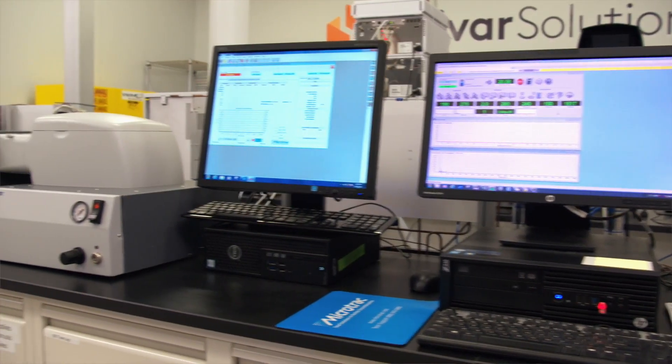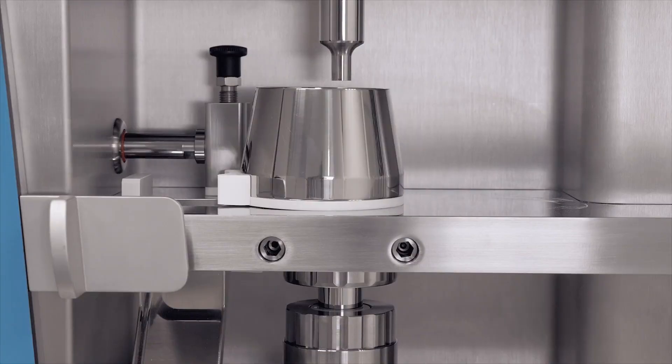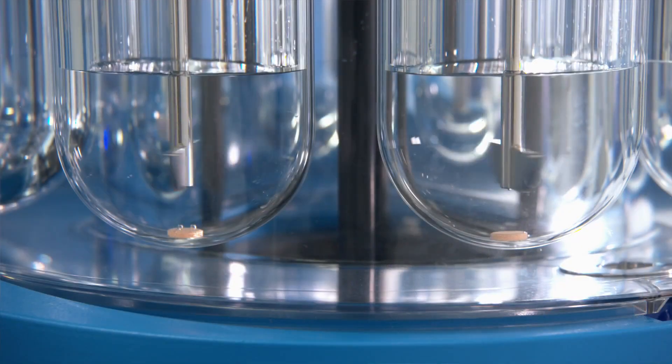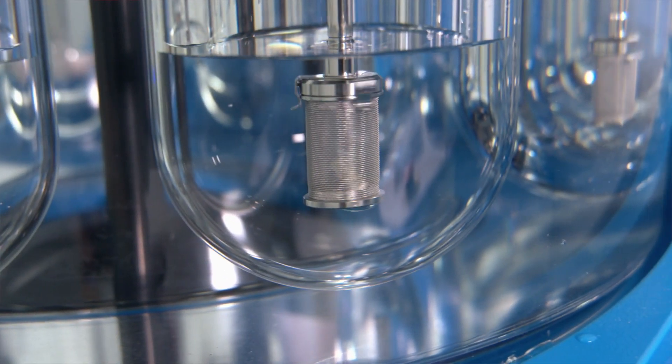In our Pharma Lab, we have a wide variety of mixing and filling equipment. We have capsule machines, tablet presses, high-speed mixers, and they're all customizable to really help develop the specifications on all these prototypes and formulas that we're working on.